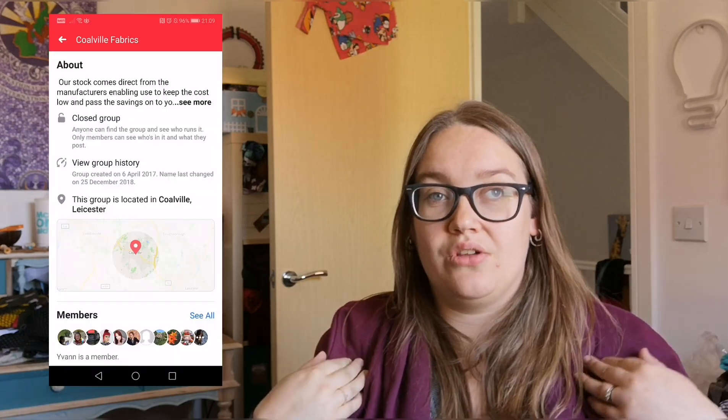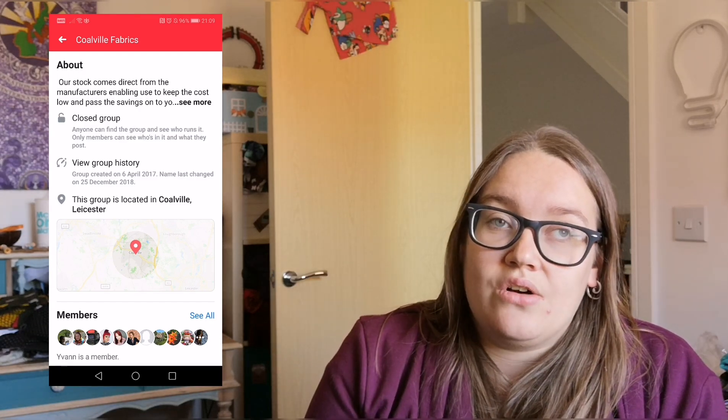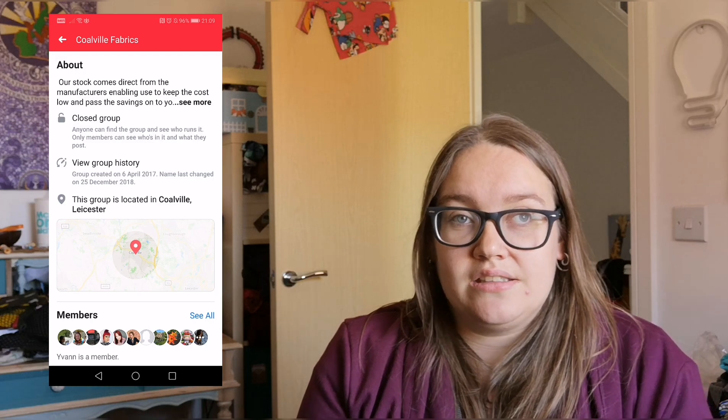I kind of categorize the shops on there into three and a half types. The first category is just shops that sell on Facebook — that's it, that's where their shop front is. I buy from two of these, and one of them is Colville Fabrics, which is where I got the ponte for this. They sell mostly three-meter cuts of stretch fabric — various types of ponte, sweatshirting, jersey, and ITY — and they're really cheap, like nine or ten pounds for three-meter cuts. They also sell some cottons by the meter, which has been reasonably new.